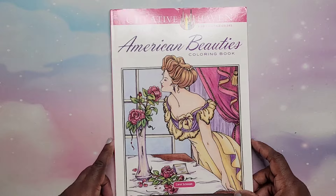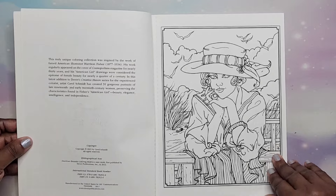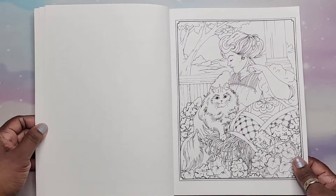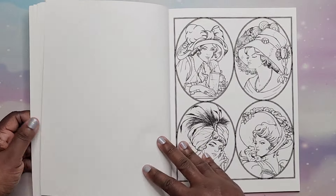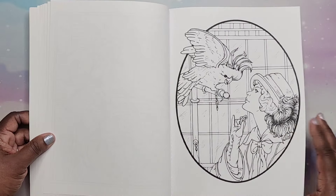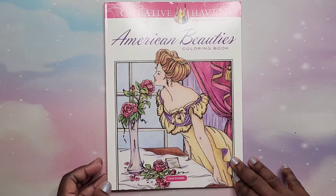And I have American Beauties by Carol Schmidt. I did the one in the front — I don't think I did anything else. This is a 2015 book. Some more pictures in there — very, very nice. That is American Beauties by Carol Schmidt.